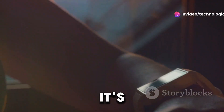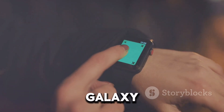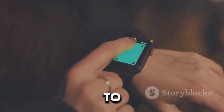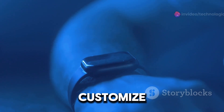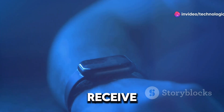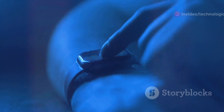No more fumbling for your wallet or phone — it's all about making your life easier and more connected. Now, how does it work? The Galaxy Ring uses advanced technology to sync seamlessly with your smartphone. Through a dedicated app, you can customize settings, check your data, and even receive notifications right on your ring. It's like having a mini smartphone on your finger.